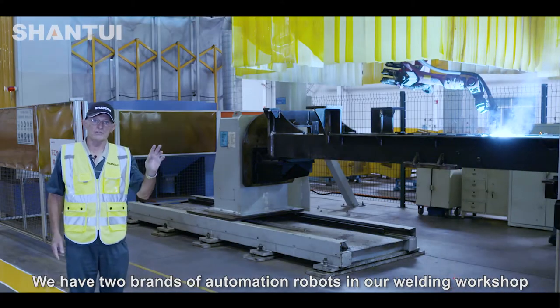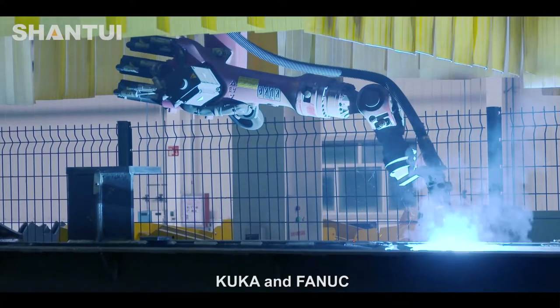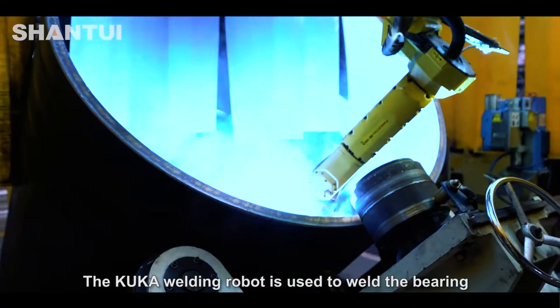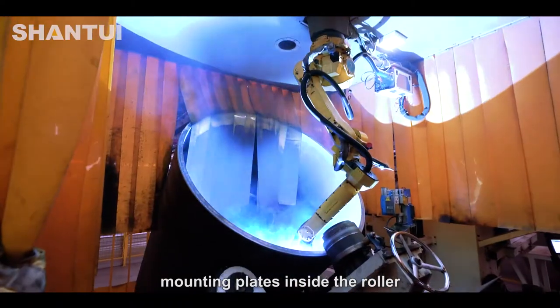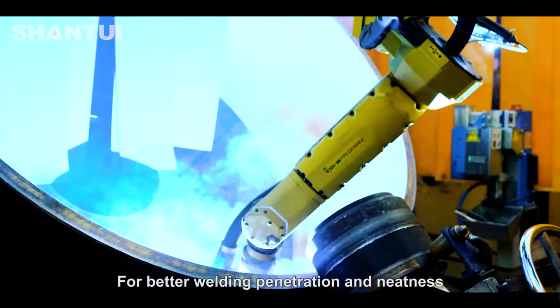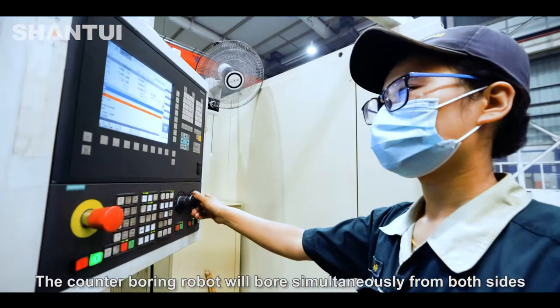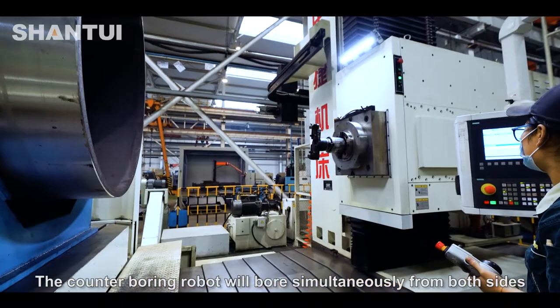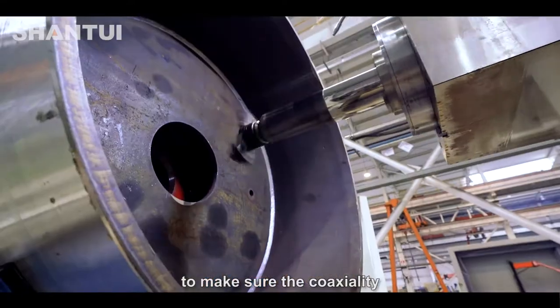We have two brands of automation robots in our welding workshop: Kuka and Fanuc. The Kuka welding robot is used to weld the bearing mounting plates inside the roller. For better welding penetration and neatness, all the welding is done horizontally. The counter boring robot will bore simultaneously from both sides to make sure the coaxiality is perfect.